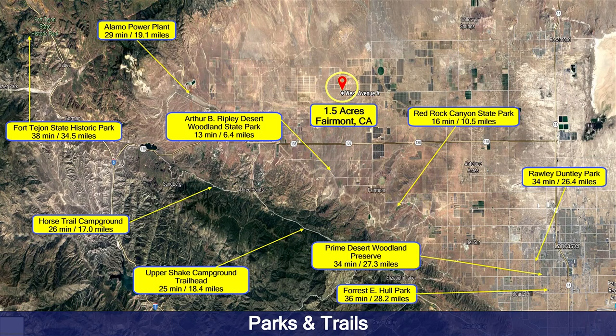You also have a variety of parks and trails in the area. So if you're an outdoorsman and you want to go to a national, federal, or state park, or you want to go hiking, there's even a horse trail if you have horses. There are many things you can do around here if you like to be outdoors.